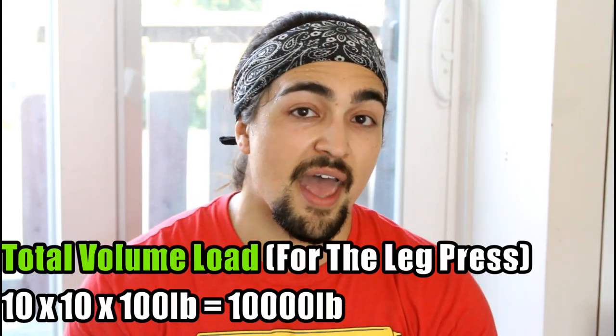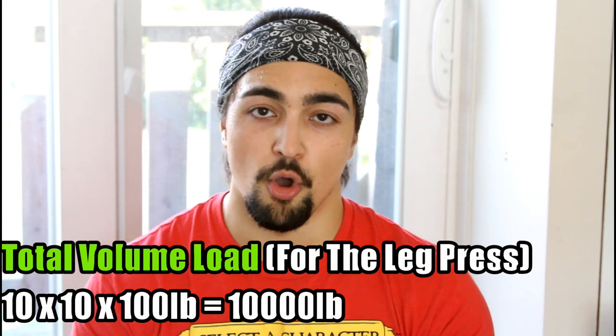So if you did 10 sets of 10 repetitions, that's 100 total reps. And let's say that the load lifted on every single set was 100 pounds. So that's 10,000 pounds — that's the total volume load for the leg press.